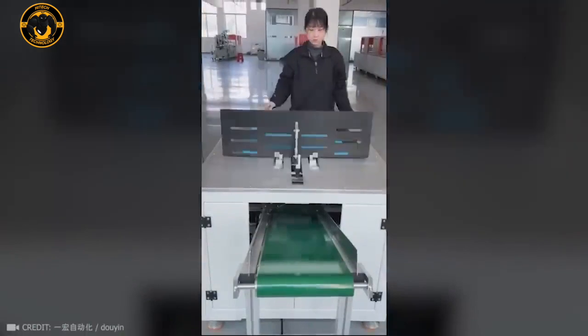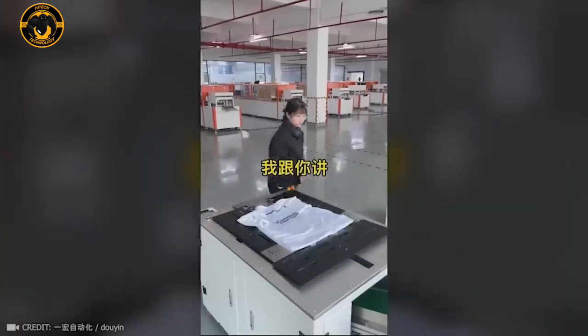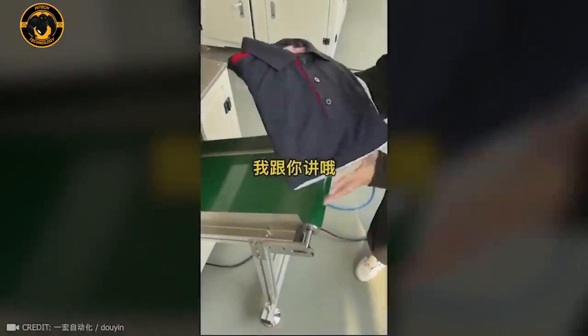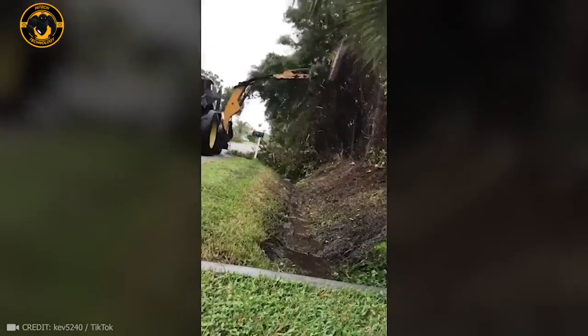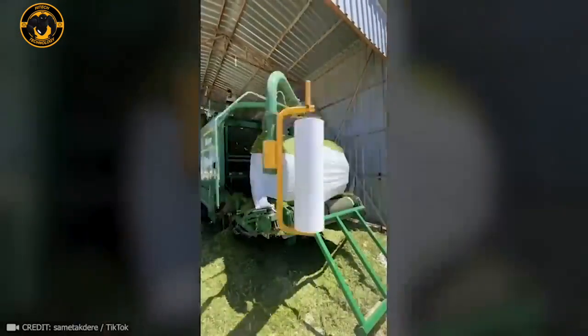In the blink of an eye, this machine organizes more t-shirts than you can imagine. And here's how one slick machine keeps the streets looking sharp. Metal products can achieve a flawless finish with a vibrating grinder filled with plastic or ceramic rocks.